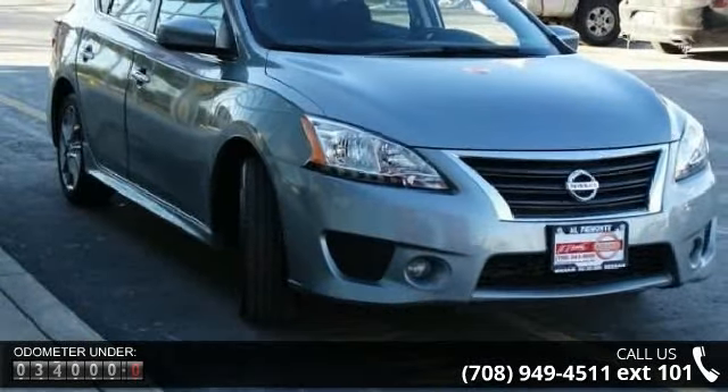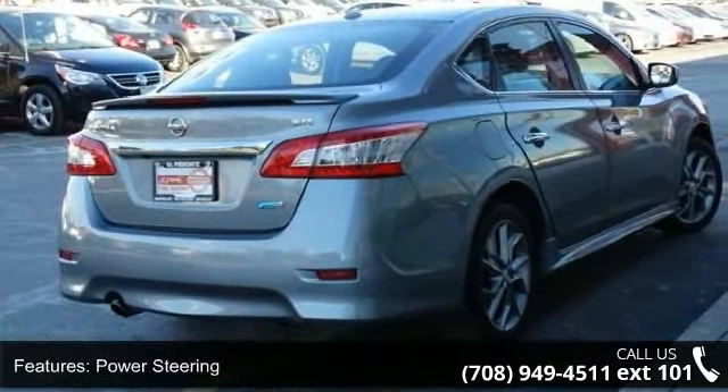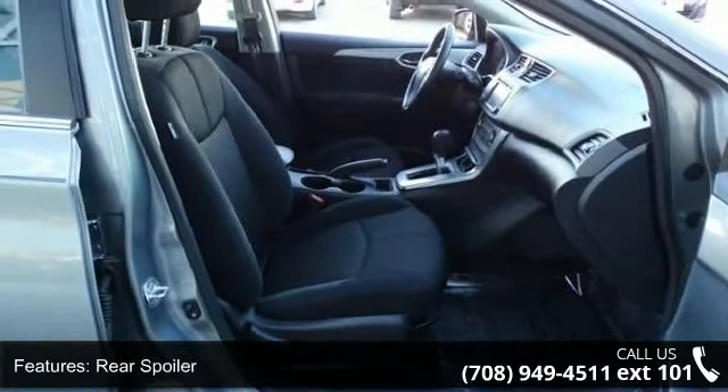Enjoy these notable features: front-wheel drive, power steering, aluminum wheels, rear spoiler, fog lamps, MP3 player, auxiliary audio input, bucket seats, pass-through rear seat and rear bench seat.